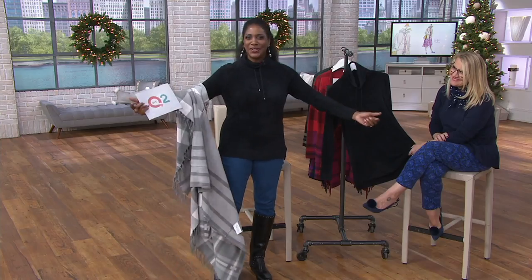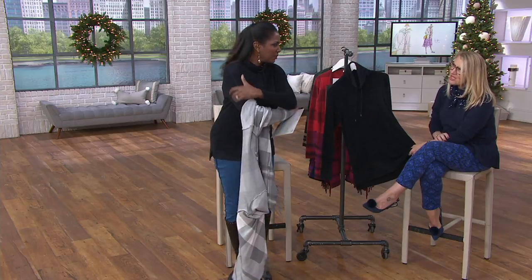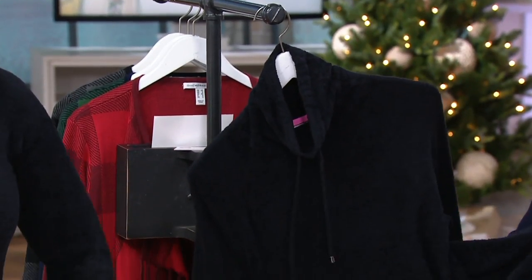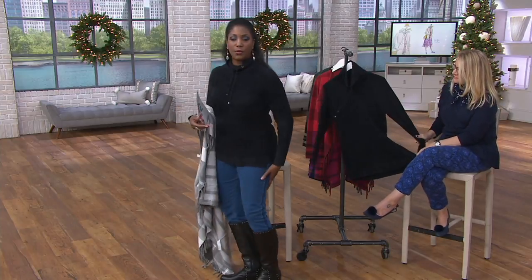The fit is beautiful — comfortably cut through the sleeve so it's not too tight. Sometimes chenille sweaters can be a little too slim, but this is going to be a beautiful sweater with full coverage front and back, giving you coverage over the tush and derriere so you can wear more fitted bottoms with it.